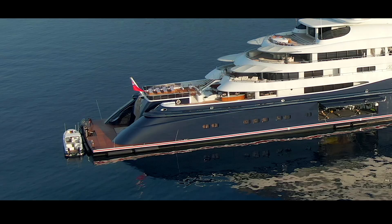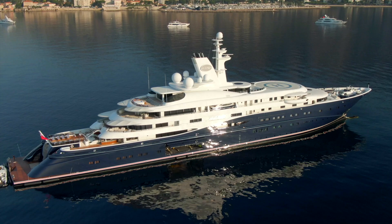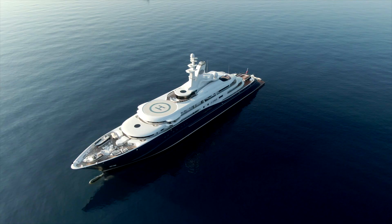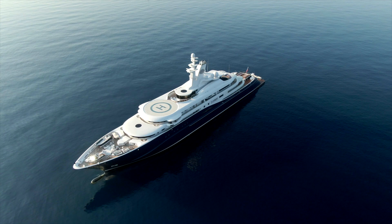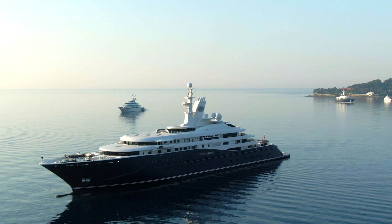Very little information is available about this elusive yacht. Delivered in 2008, Motor Yacht Al Meqab is 133 meters long — that's almost 30 meters longer than Andromeda — with a gross tonnage of 9,518. Even though she's 11 years old, she's still one of the largest super yachts in the world. This enormous yacht can accommodate as many as 60 guests in addition to 60 crew.